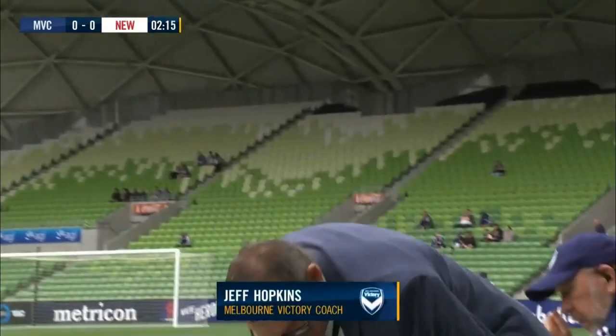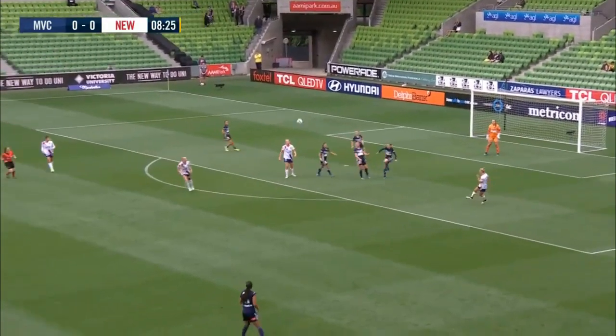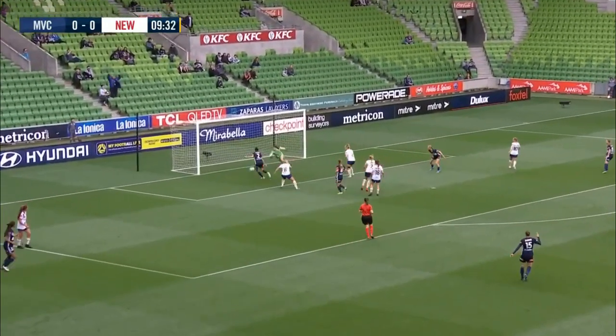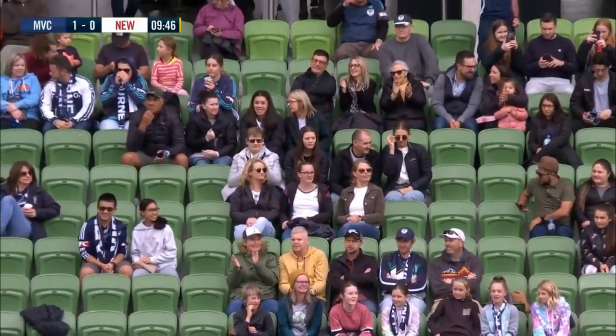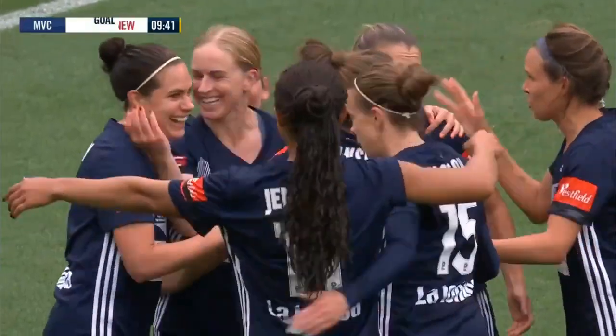Goal kick for Newcastle. Possession has been turned over. Andrews was there, boots swinging one. Jenkins looking for support — Sutton was there, hits her down, and there is the opening goal for the home side. Natasha Dowie has one in the back of the net, and doesn't she look delighted?